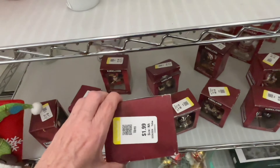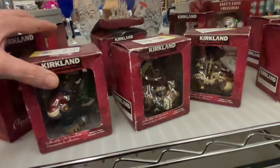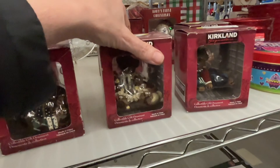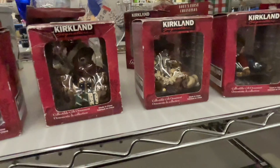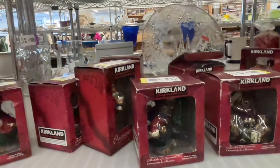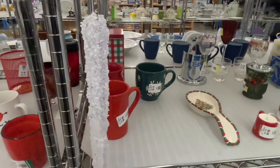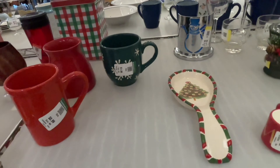I wanted to show you these Boyd's Bears — I think they were from Kirkland's, that's the brand — but they're Boyd's Bears, so I just wanted you to see the pricing on those.